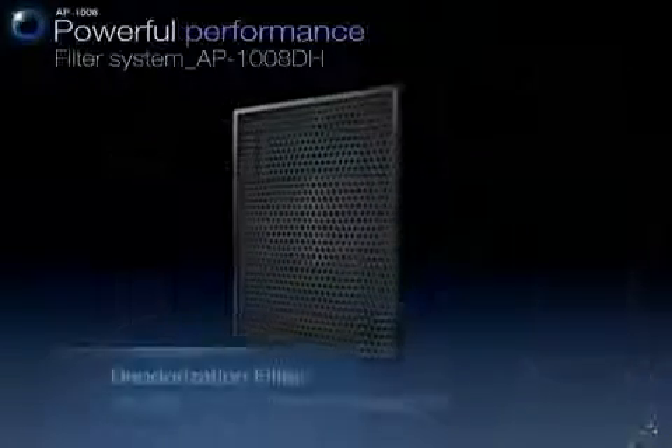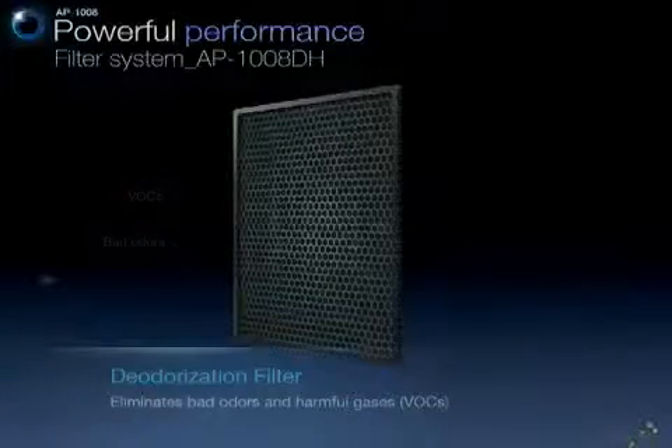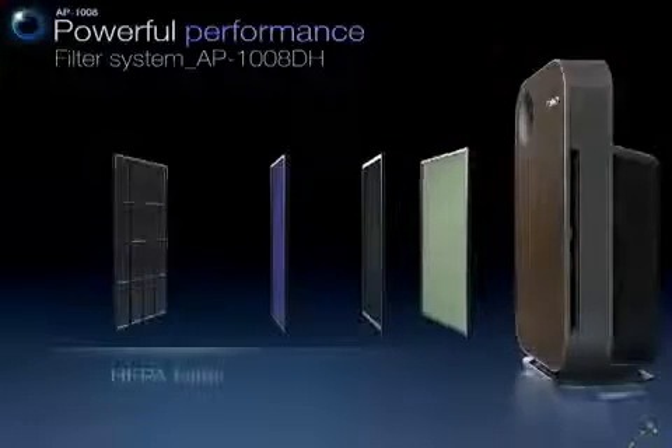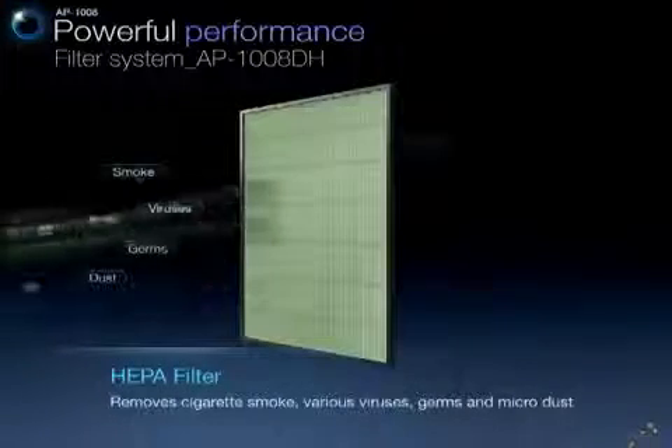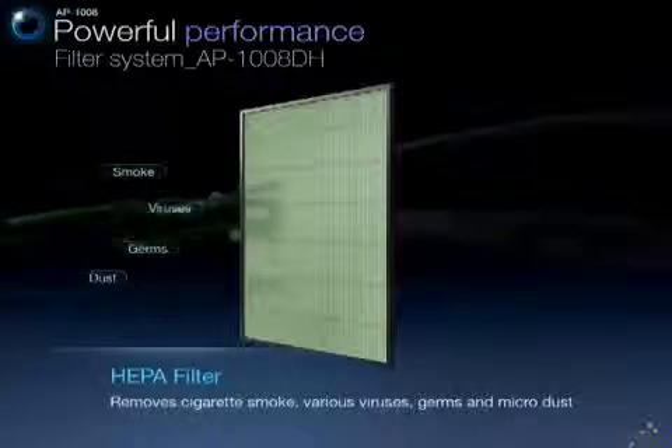A deodorization filter also eliminates bad odors and harmful gases. And finally, a HEPA filter removes various viruses, cigarette smoke, germs, and micro dust.